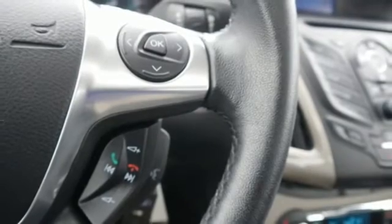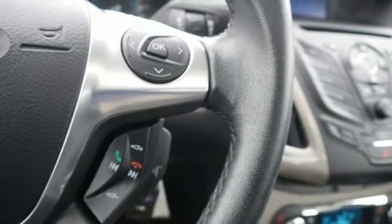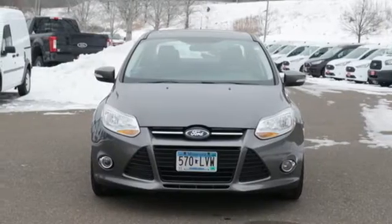Inline four-cylinder engine, aluminum wheels, gas-pressurized shocks, and streaming audio.